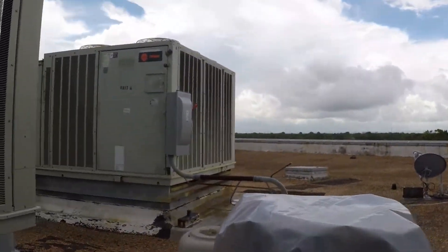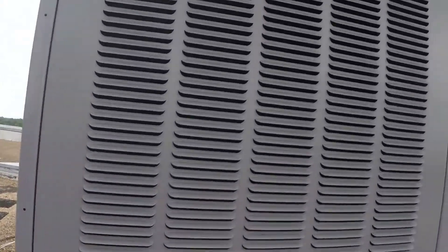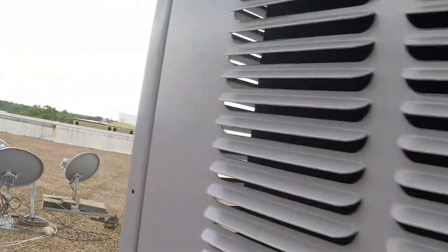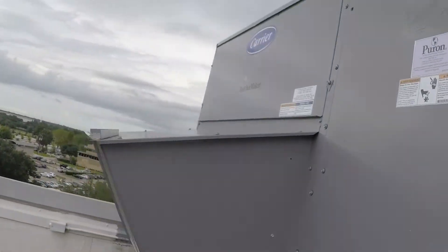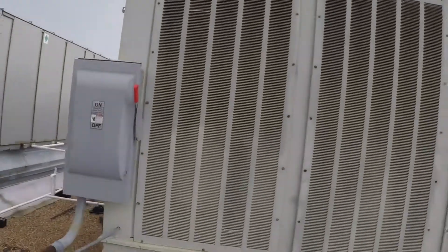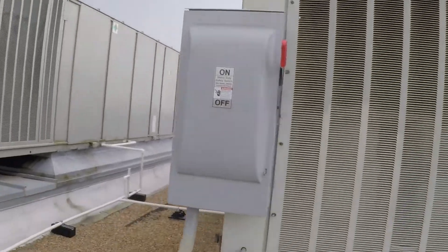So I'll go to these ones then. Here we have a Carrier. I think this has Copland scrolls, I'm not sure. But it's pretty big. Oh, it's a Weather-something maybe. Another one of these. See, look how big these things are. And this has even bigger compressors.